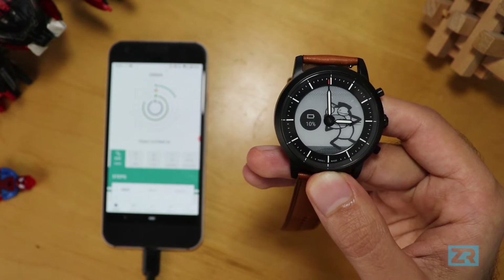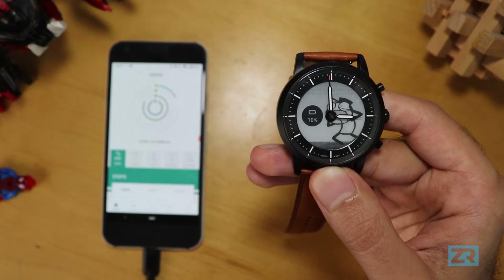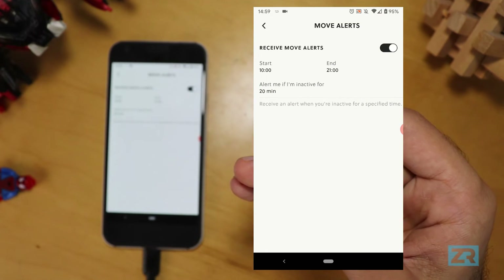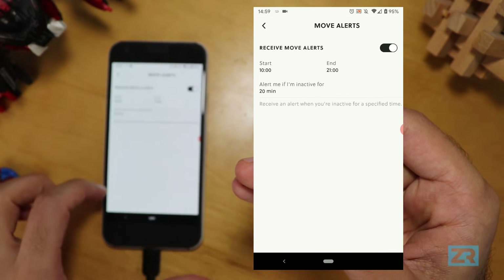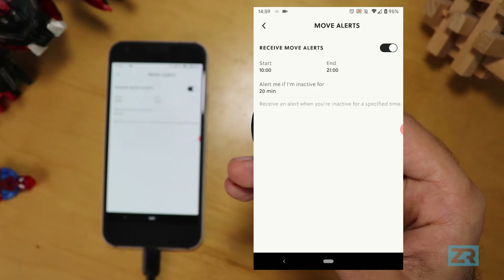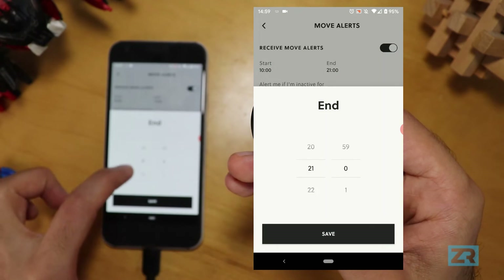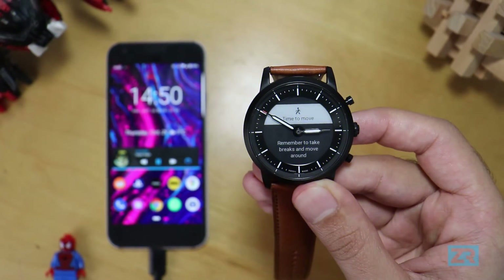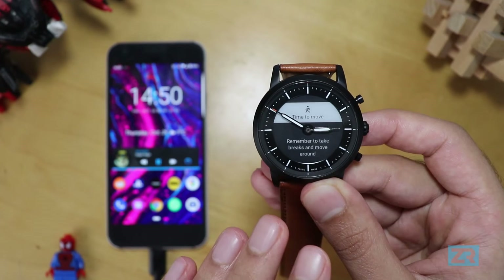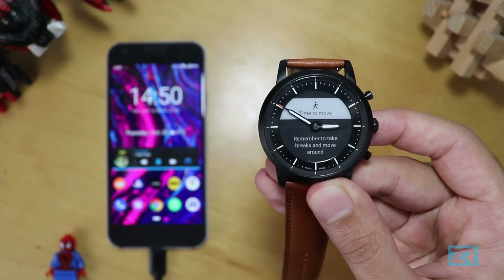Another notification you can set up is Move Alerts — reminders to move if you've been inactive for a set number of minutes. Go to Alerts, then tap Move Alerts. You can choose how often the watch should remind you, between 20-minute increments up to every two hours, and set a start and end time. The reminder to move doesn't show up in your notification list — it vibrates, shows on screen, and then disappears until the next interval.